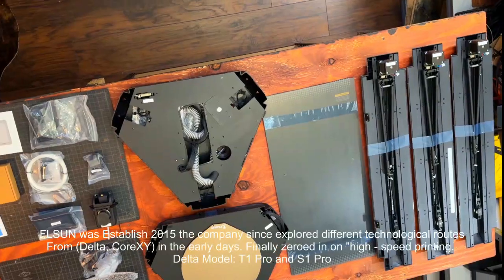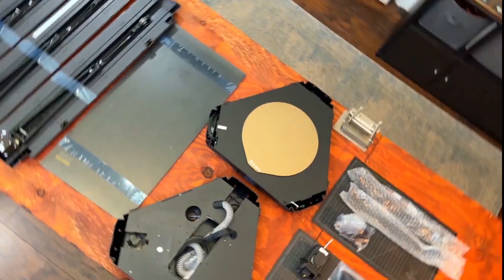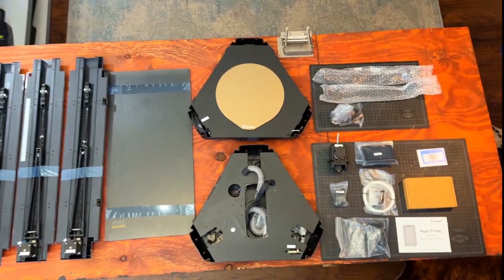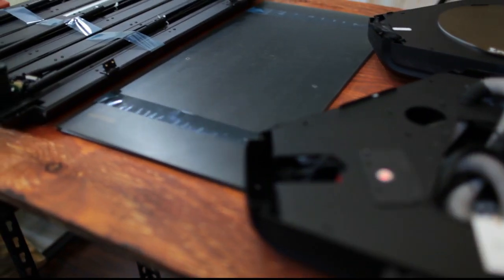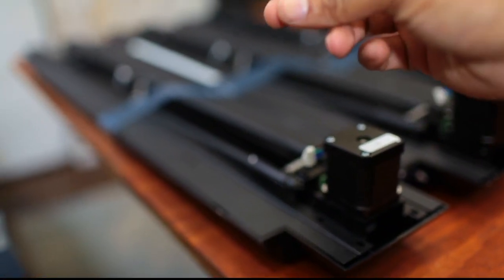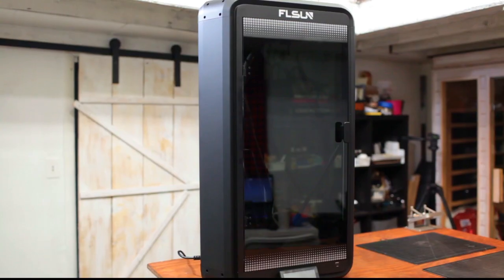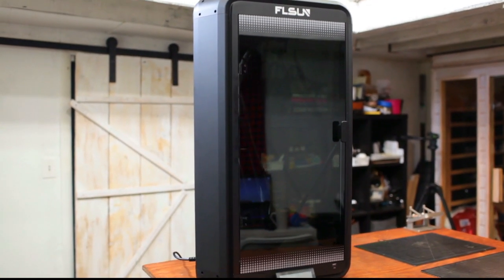FL Sun was established in 2015. The company has explored different technology routes, from Delta to CoreXY in the early days, finally zeroing in on the high-speed printing Delta model — like the T1 Pro and the S1 Pro. We're going to put this to the test — I'm going to do a print to show you guys how fast this printer is.